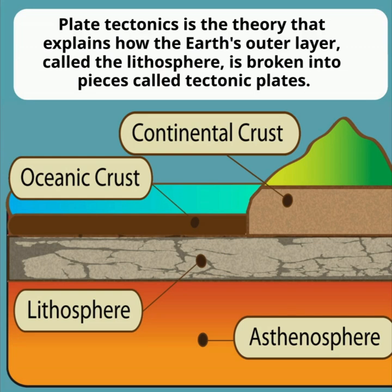These plates float on a softer, more fluid layer beneath them — the asthenosphere. And even though they move slowly, just a few centimeters per year, this movement shapes the Earth's surface over millions of years.